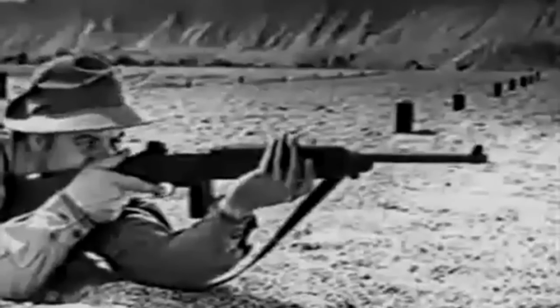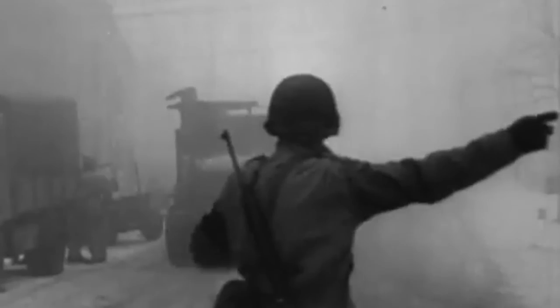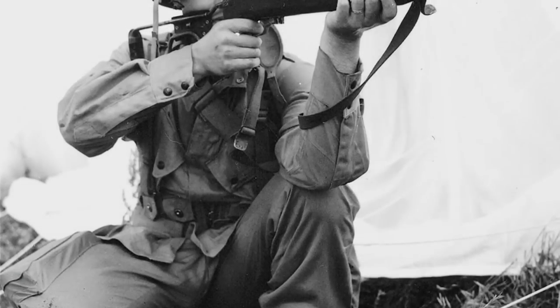The M1 carbine offered versatility and convenience on the battlefield. Although initially intended for rear echelon personnel, its practicality and ease of production led to its adoption by front-line soldiers as well. Its compact size and light weight made it popular amongst troops. However, as the weapon saw more extensive service, some concerns arose regarding its range and stopping power. Additionally, early sights lacked windage adjustment, affecting its accuracy.